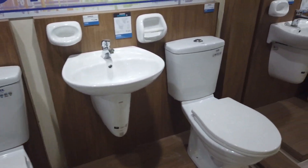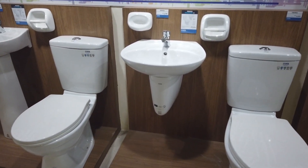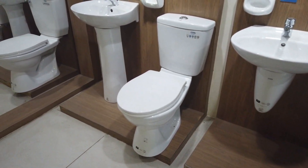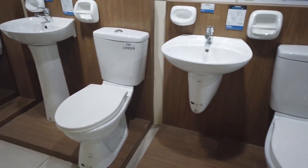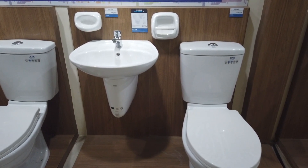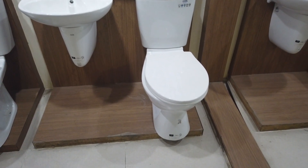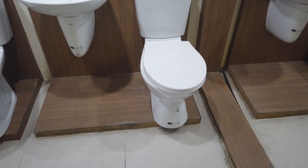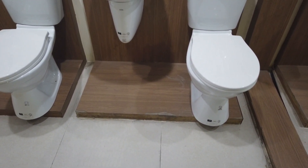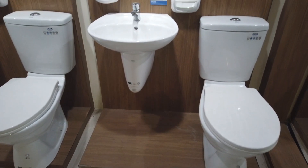Next is the Primo Package B. You can see it's a different, shorter water basin. It's still five pieces including the faucet, soap holder, tissue holder, and the water closet. The water closet alone costs four thousand four hundred twenty five pesos, but the whole package will cost eight thousand five hundred seventy pesos.